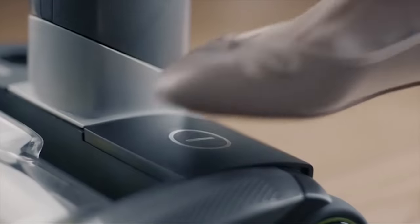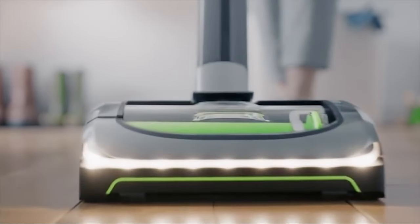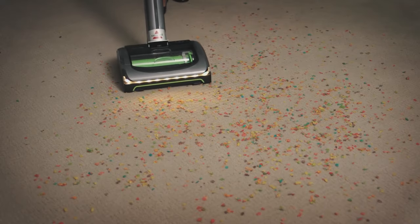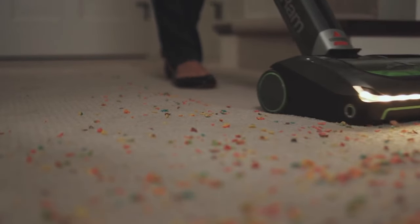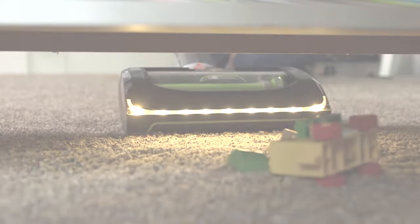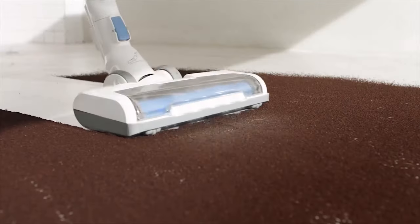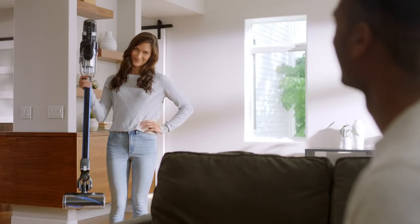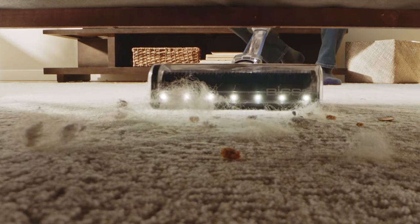Hey guys, Taylor here with another video. If you've ever cleaned your house with a traditional vacuum, it can sometimes be frustrating to find a wall outlet to get to those hard-to-reach spaces with a shorter cord. Or perhaps you have a central vac, so you're basically lugging a large hose around your house. Both of these options definitely limit your ability to clean the house and to get in some of those far, high, or hard-to-reach places.